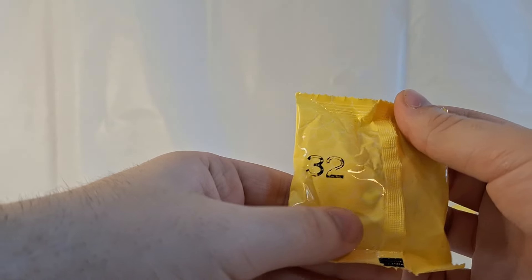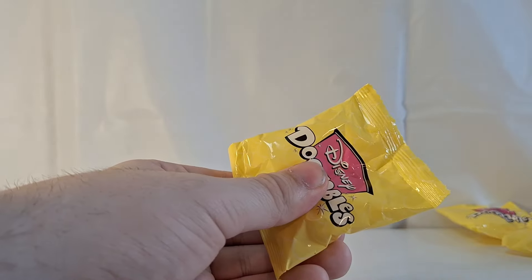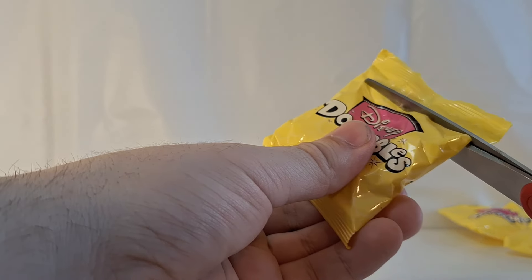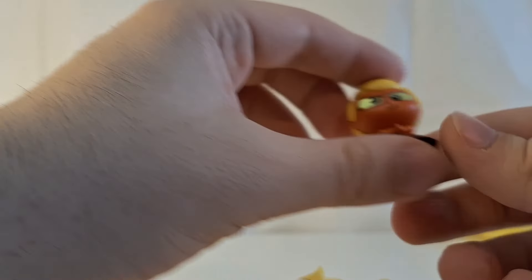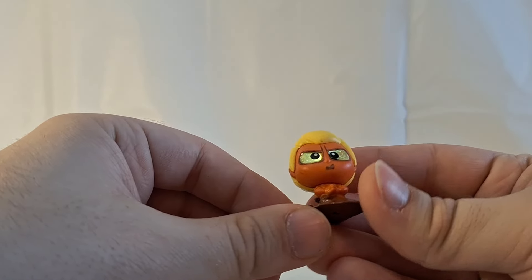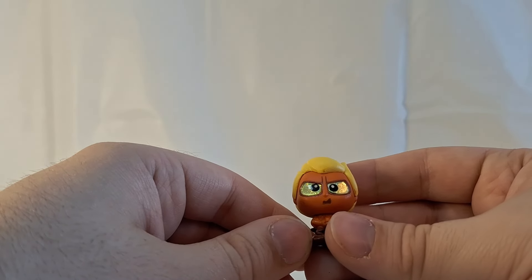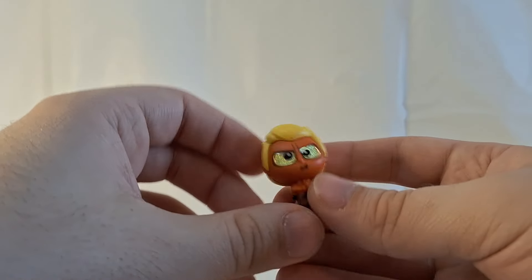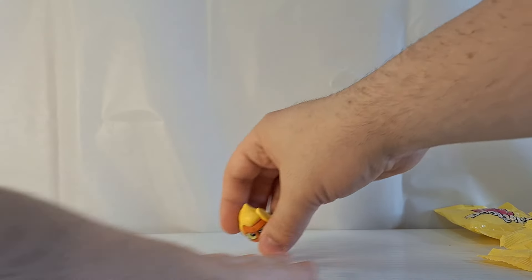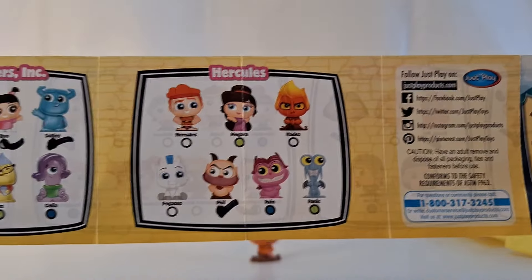This is bag number 32 and bag number 32 is a new figure. We have Hades from Hercules! This looks like whenever he gets super upset and angry in the movie and his head bursts into flames. Very cool. Hades from Hercules is a common.